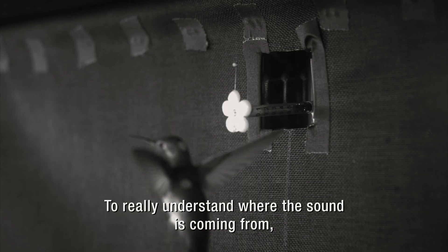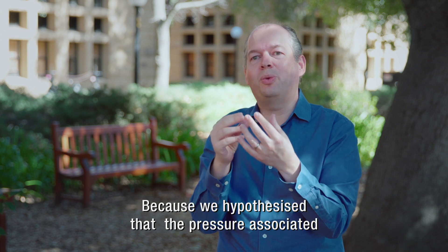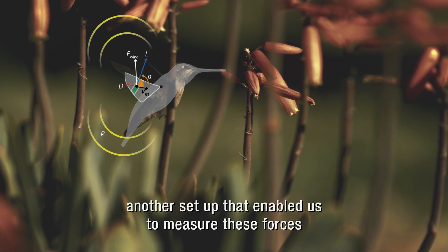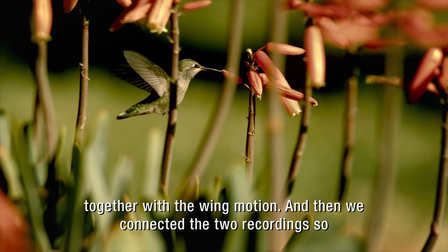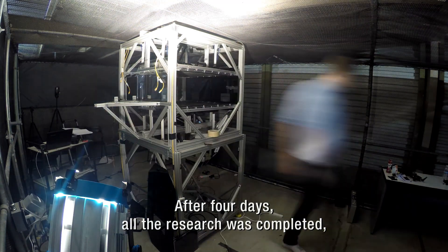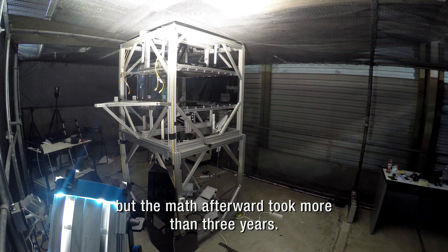To really understand where the sound is coming from, you also need to know what sort of aerodynamic forces the hummingbird is generating to hover still in the air. We hypothesized that the pressure associated with those forces is moving back and forth, so we had to build another setup that enabled us to measure these forces together with the wing motion. Then we connected the recordings of the sound and the recordings of the forces with math to see if the forces can predict the sound. After four days, all the research was completed.